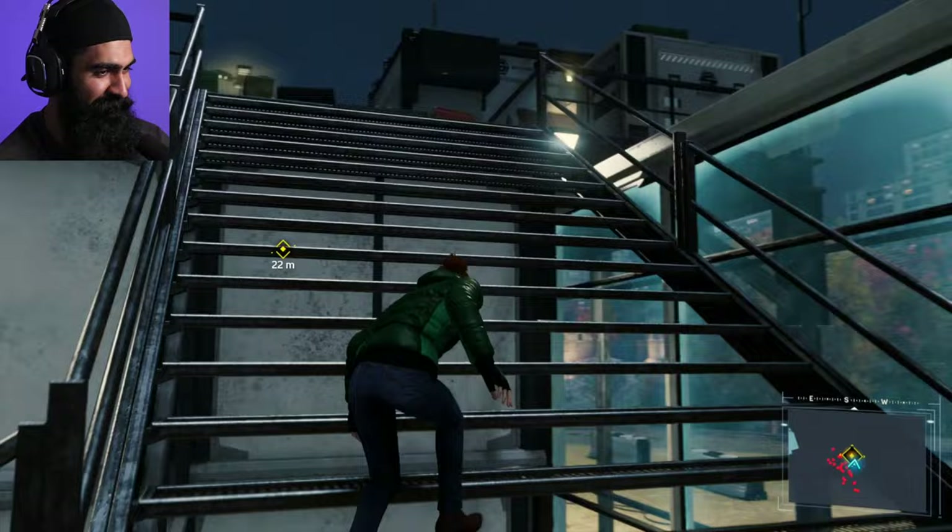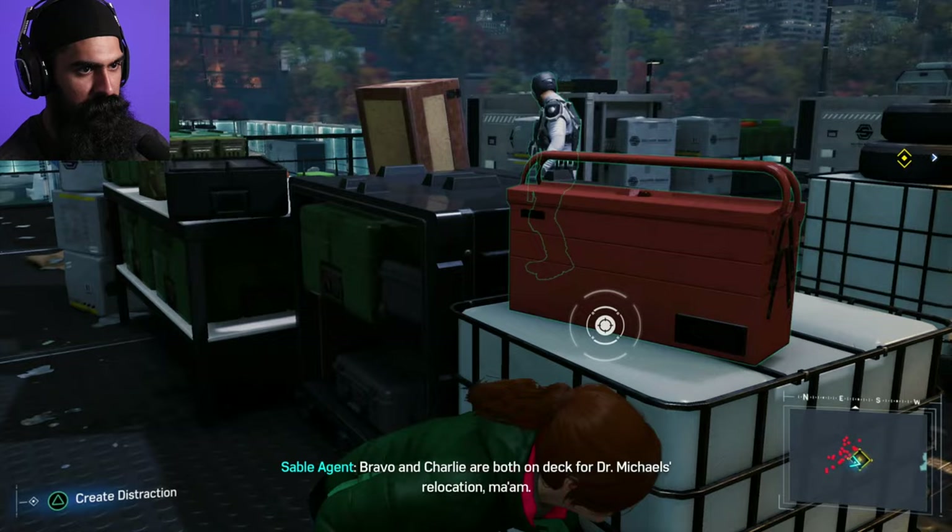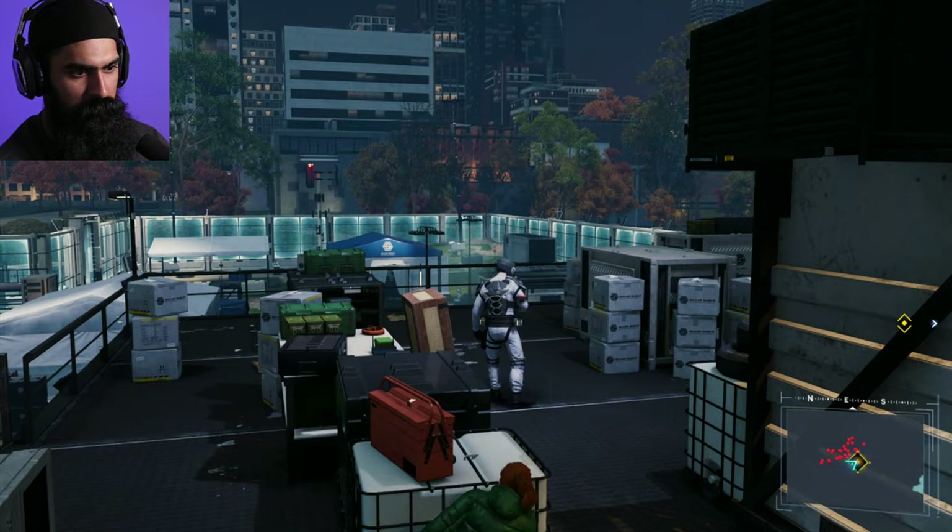Charlie on deck — Michaels' relocation, add two more units. He carries the only sample of Devil's Breath, I will not be responsible for losing it.